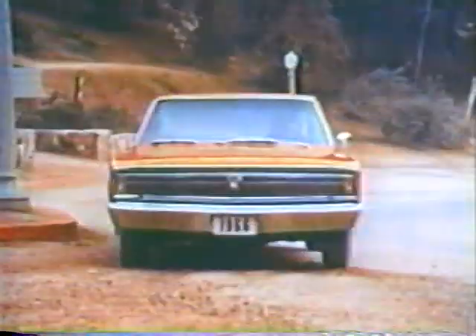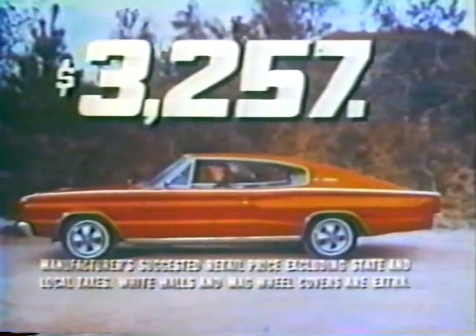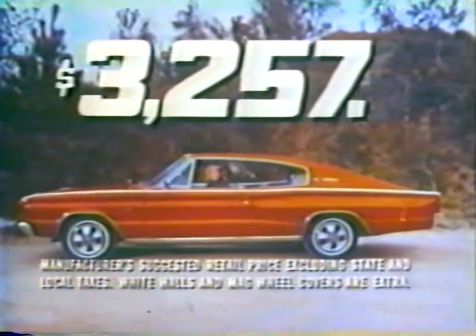Charger, new leader of the Dodge Rebellion, fabulous new full-size fastback. Now price it, go see the Dodge Boys, they're wonderful guys to deal with.